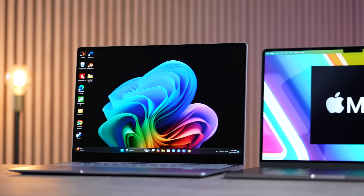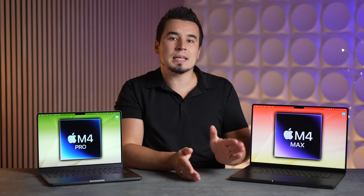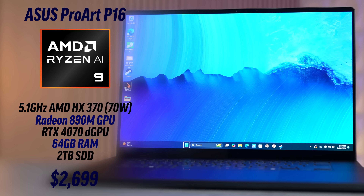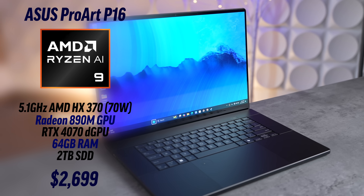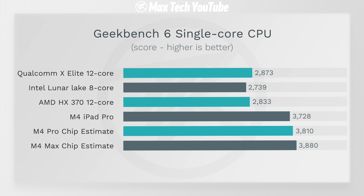Now let's compare Apple's M4 series chips to the Windows competition, including the Galaxy Book 4 Edge 16-inch at $1,750 with the best X Elite SKU, and the ASUS ProArt P16 with AMD HX 370 and dedicated NVIDIA graphics at $2,700. Since Lunar Lake isn't out yet we're using leaked scores. In Geekbench 6 single-core, all M4 MacBook Pros are absolutely dominating — we had 3,728 points from the M4 iPad Pro, with Pro and Max chips going even faster.